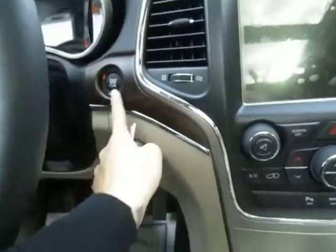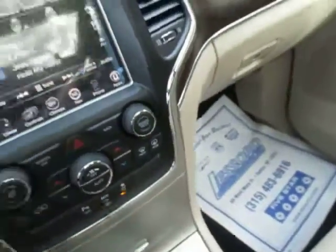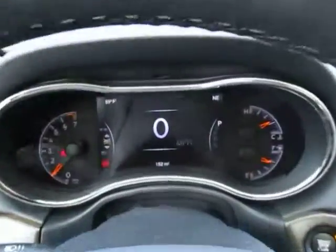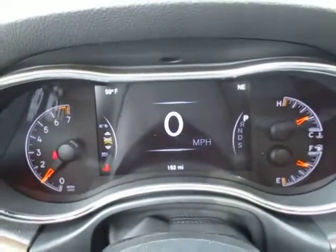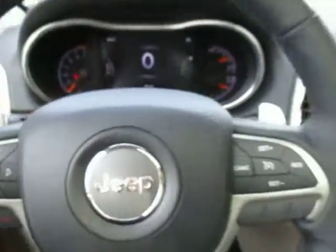Over to the front, power windows and power locks, and this is a push to start as well. You also have a remote start on your key, so you don't have to be inside the vehicle to start it up. Right here on your dash is your information center with buttons to control that, as well as your voice recognition for Bluetooth, cruise control, paddle shifters on each side, and on the back are media center controls.